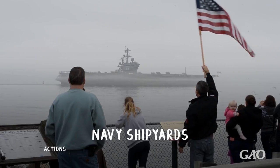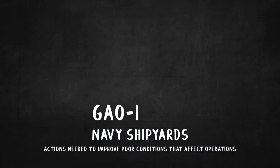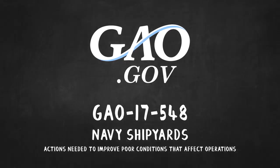To find out more about actions that can be taken to address these challenges, look for our report, GAO-17-548, which you can find on our website at GAO.gov.